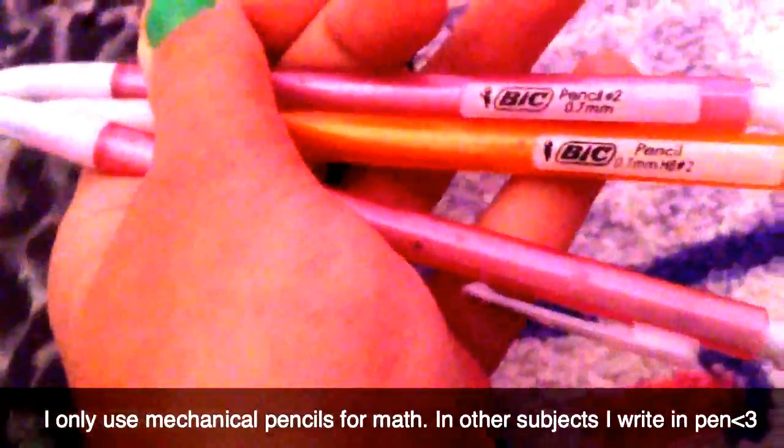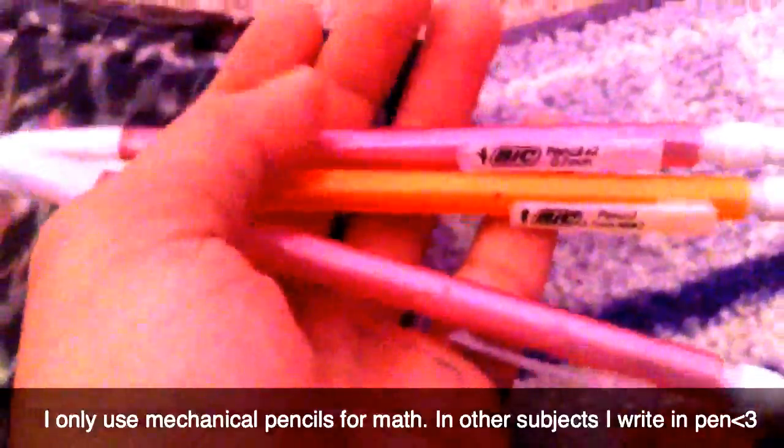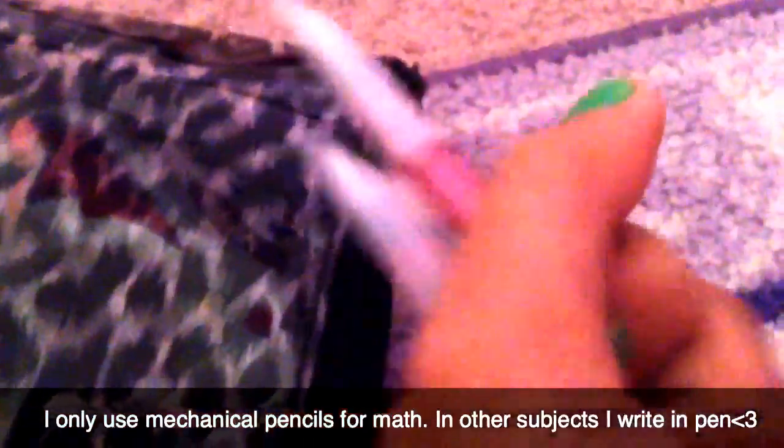I have three mechanical pencils — two are pink and one's orange. These are not all the pens and pencils I have; I actually have some in the front pocket of my backpack for easy reach, so don't worry, I have more.